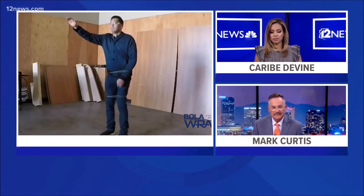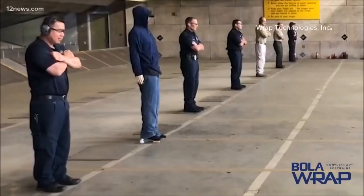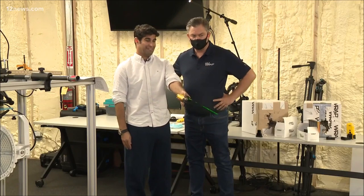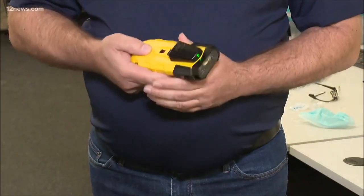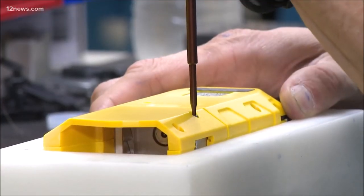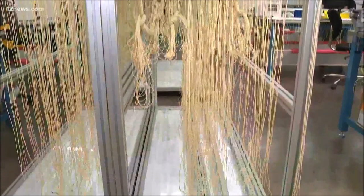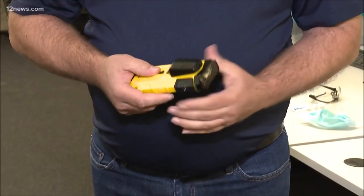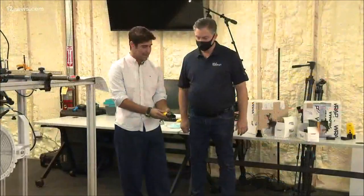It sounds like a gun, but it may just be the tool that prevents officers from needing to use them. It's called a Bola Wrap, based on the Argentinian bolero — a type of lasso. It's designed with one purpose: it shoots out an eight-foot Kevlar tether that wraps around the suspect and restrains them, so it can be used very early in a confrontation before it escalates, requiring a higher level of force.